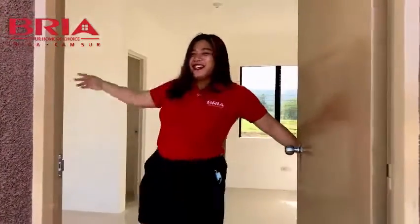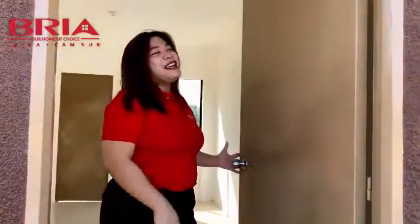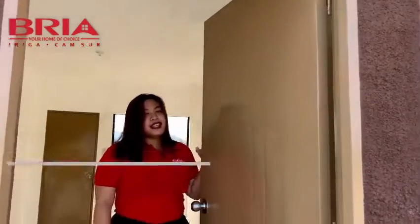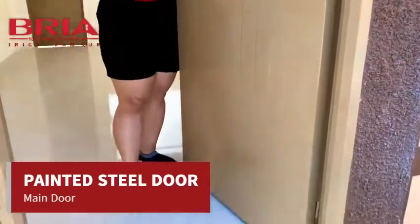Hi mga kakampi! So before tayo pumasok sa loob, ito muna pong pinto ang explain ko sa inyo. Ang ating pinto ay steel door made of lightweight steel materials.